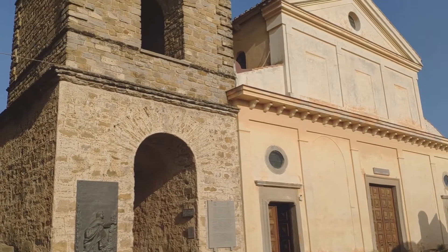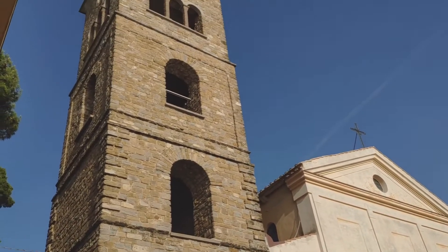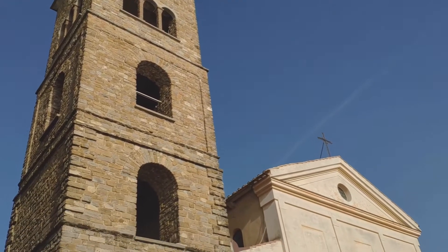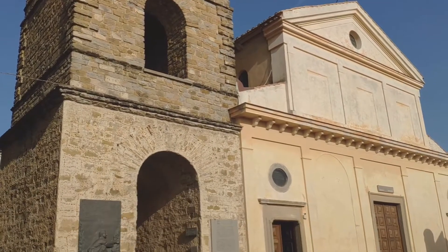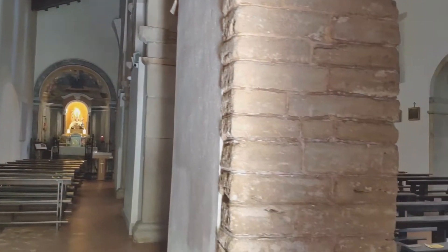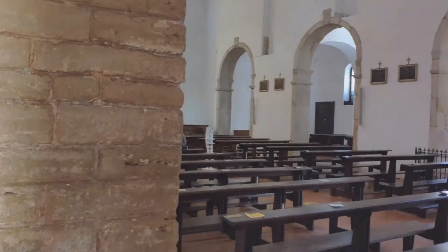At the base of Castellabate, there's a church with its clock tower. In the afternoon sun, they are looking golden. The church inside is nothing fancy, but there was a mass going on at the time.